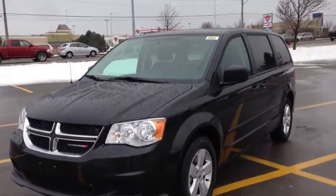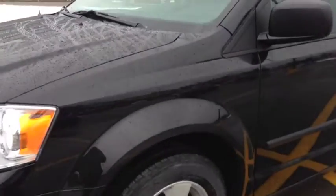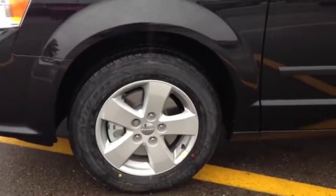As you can see, we have the beautiful brilliant black paint color, daytime running lights, 17-inch alloy wheels with wheel locks, and dark tinted OEM windows.